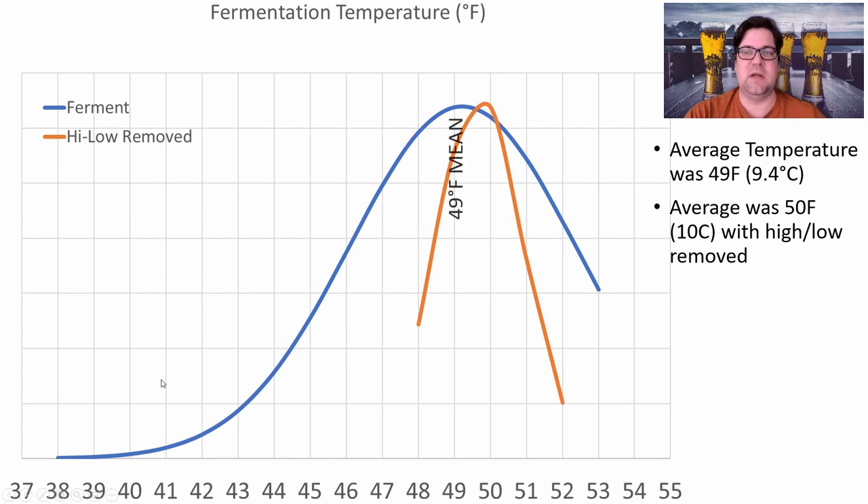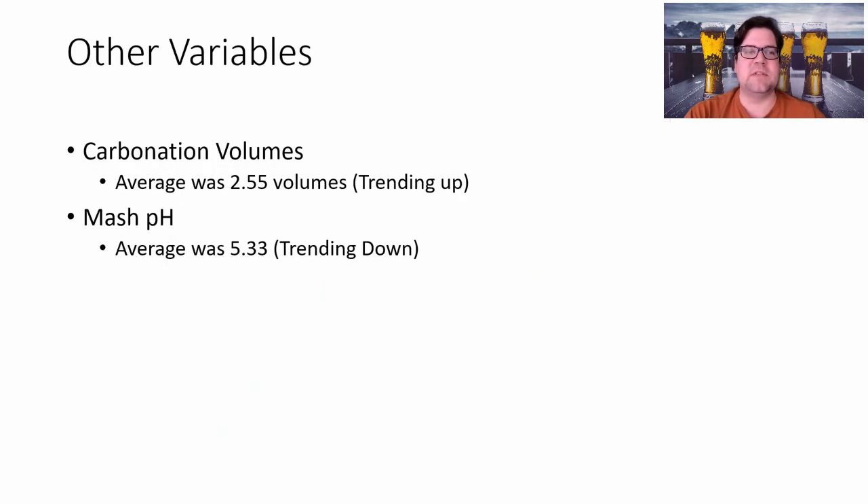My recipe will use WY838 or the equivalent WLP2308 from White Labs. For fermentation temperature, after removing the outliers, the average was 50°F — that's what I'll shoot for. Average carbonation was 2.55 volumes, trending up. Average mash pH was 5.33, trending down. For German light lagers you want to be on the lower end of pH — some brewers even mash in the fours.